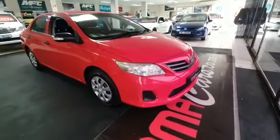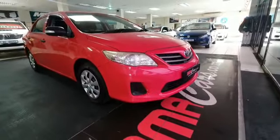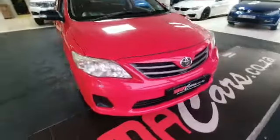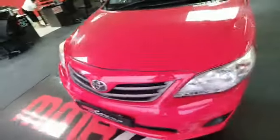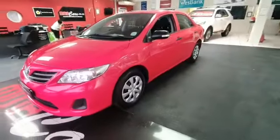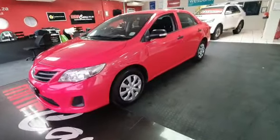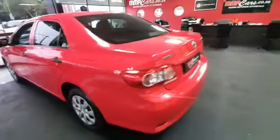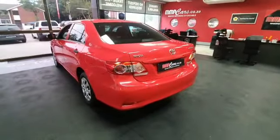Good day ladies and gentlemen, my name is Mitchell from MMA Cars. What we have here is a stunning 2013 Toyota Corolla — a 1.3 litre six-speed manual, absolutely beautiful and very light on fuel. The car has only got 160,000 kilometres on the clock. Let's have a look at the back — it's just a 1.3 litre, so it's very economical on fuel.